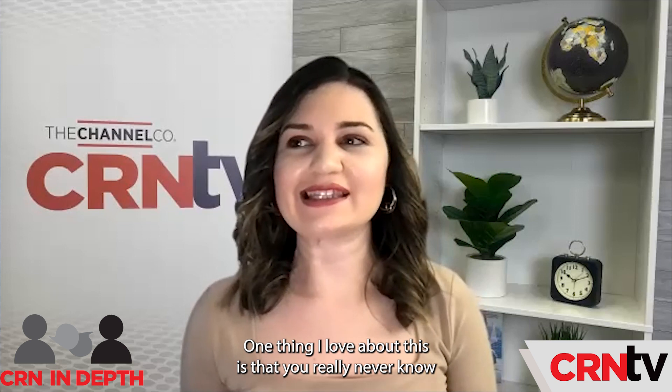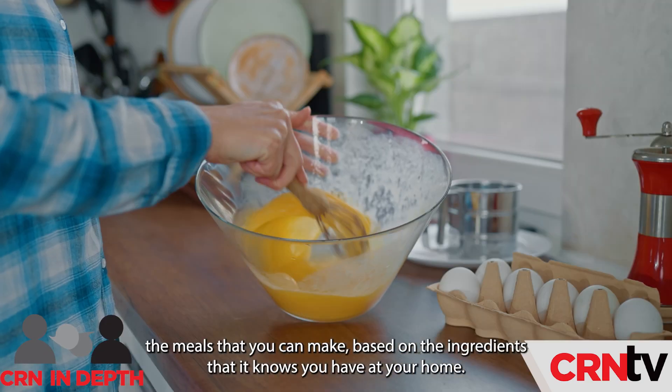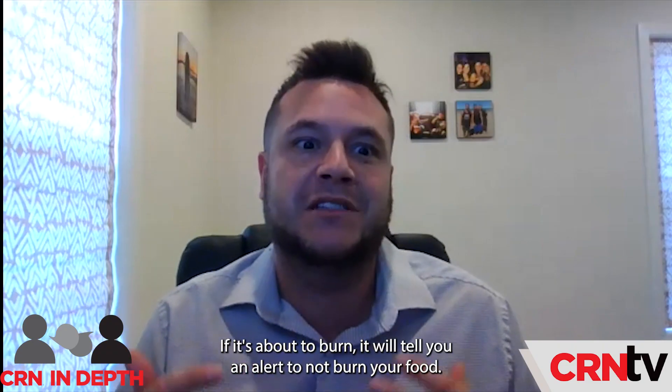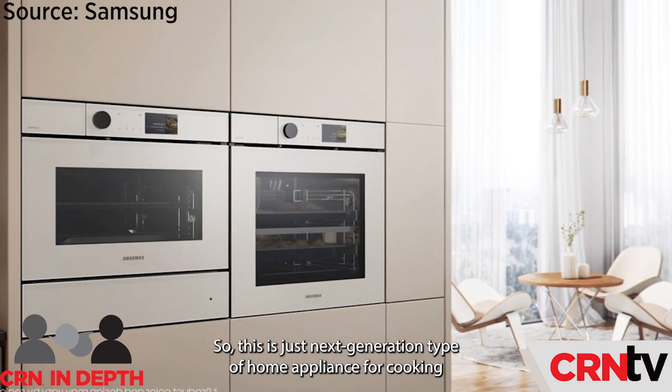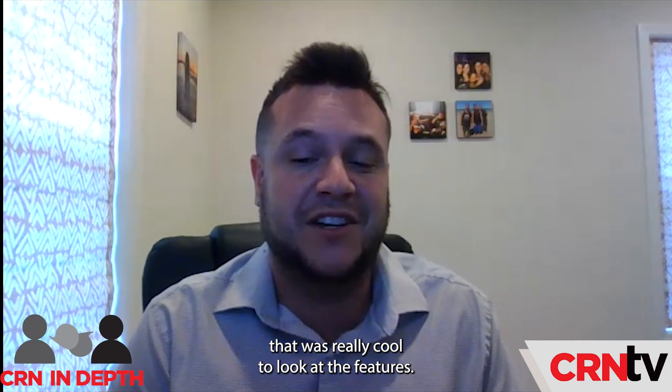One thing I love about CES is that you really never know what new technology is going to come out of it. What are some cool or wacky things that were also there? The Samsung Bespoke AI Oven — it doesn't sound too interesting, but this oven can tell you what meals you can make based on the ingredients it knows you have at home. And if something is about to burn, it will send you an alert. It's just a next generation home appliance for cooking.